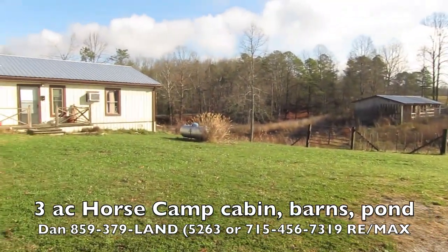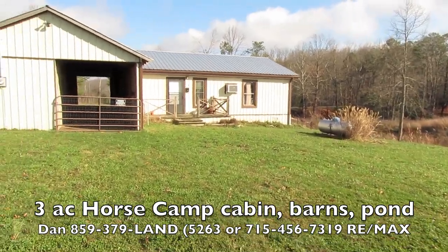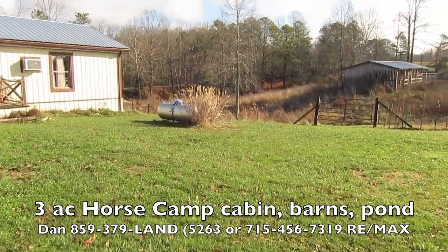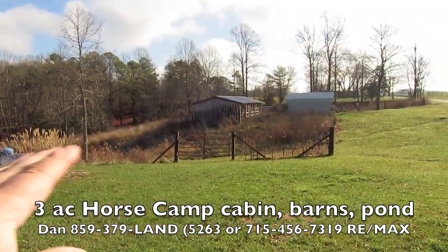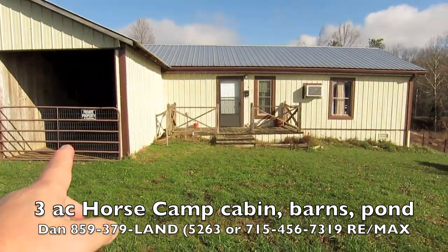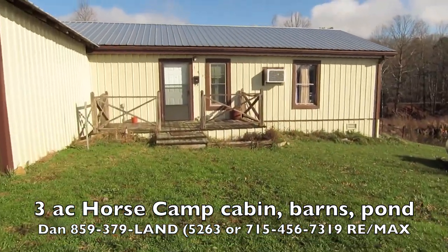There's 3,400 miles of sandstone cliffs, ravines, forests, and so on. So bring your horses down — park them here, don't go to a campground. You've got four stalls here and five stalls in the other barn, and you've got a great cabin.